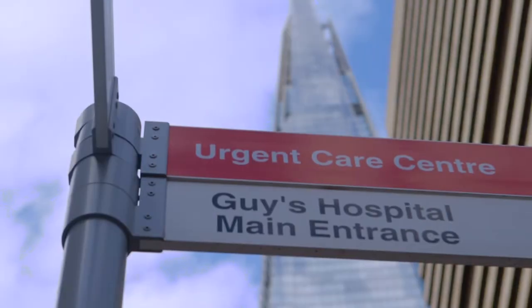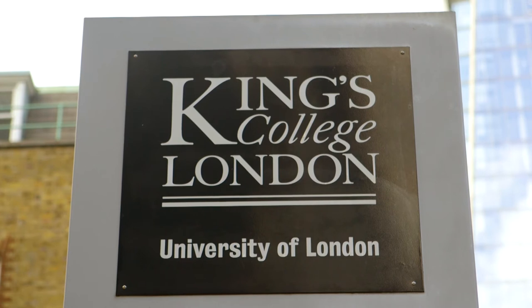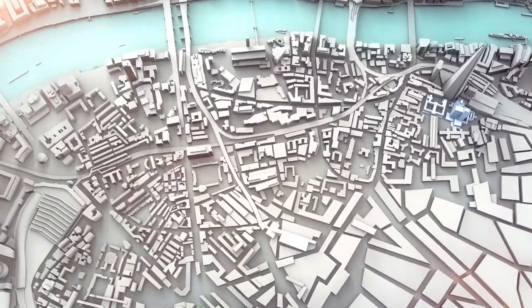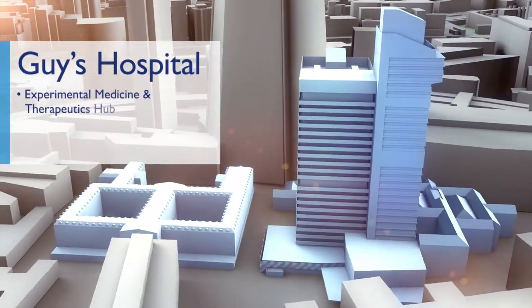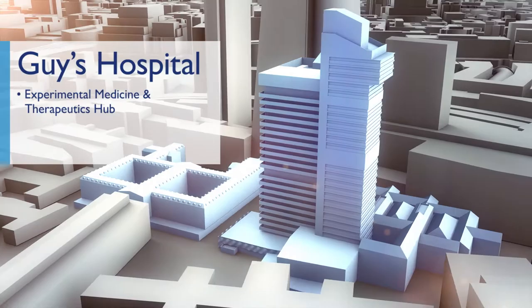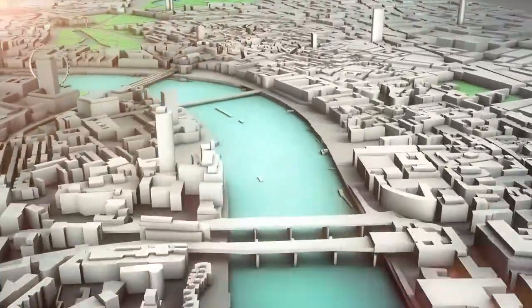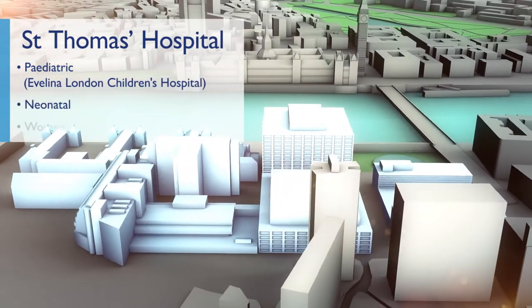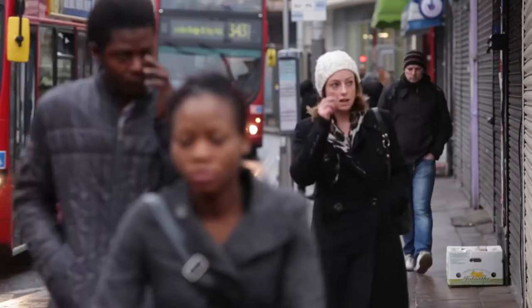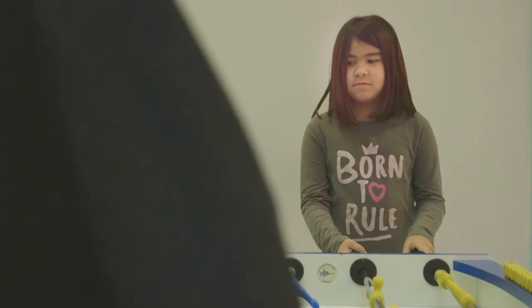The Biomedical Research Centre is a collaboration between Guy's and St Thomas' Hospital, one of the largest NHS foundation trusts in the UK, and one of the world's leading universities, King's College London. Our BRC links two main sites within South London: the first at Guy's Hospital right next to the Shard, and the second near the Houses of Parliament and Big Ben at St Thomas' Hospital. Being in the heart of London gives us access to one of the most ethnically diverse and large patient populations in the world.